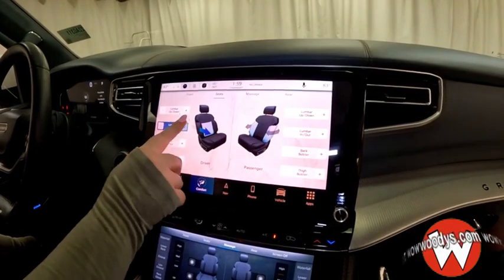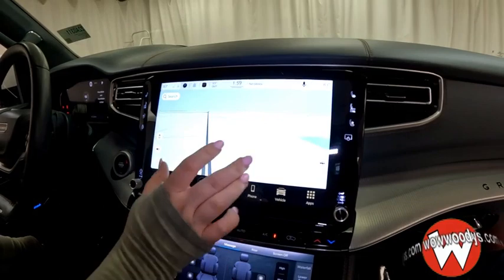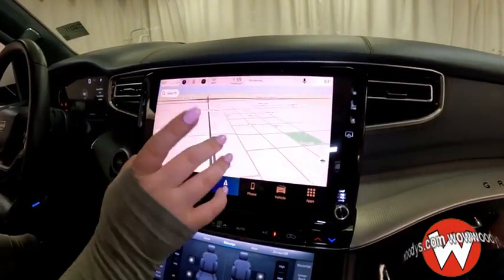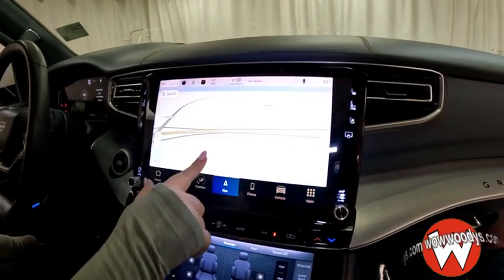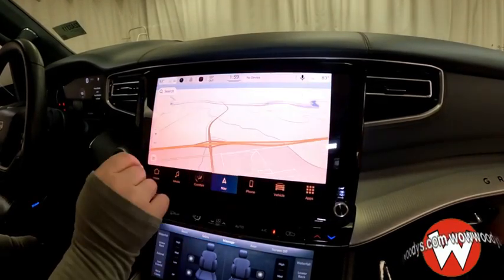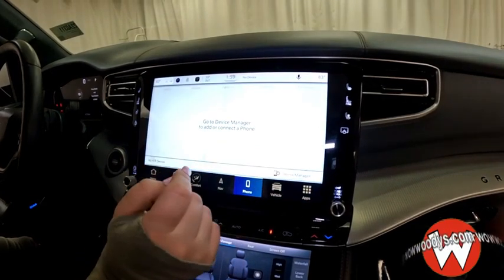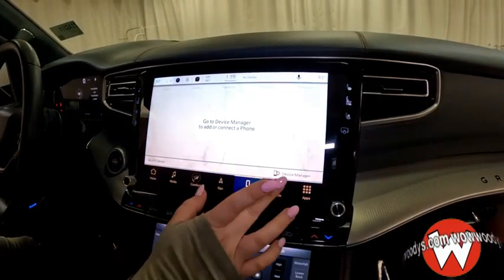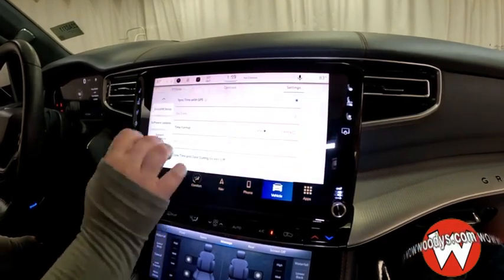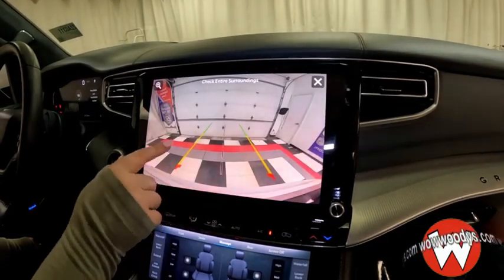You can control lumbar support and adjust settings for driver or passenger. Navigation is simple and easy to control — you can even recenter it, and view it in 3D or 2D. Phone connections let you connect via Bluetooth for calls and text messages. Your vehicle display settings let you customize everything, and you have your backup camera and fam cam controls right here.